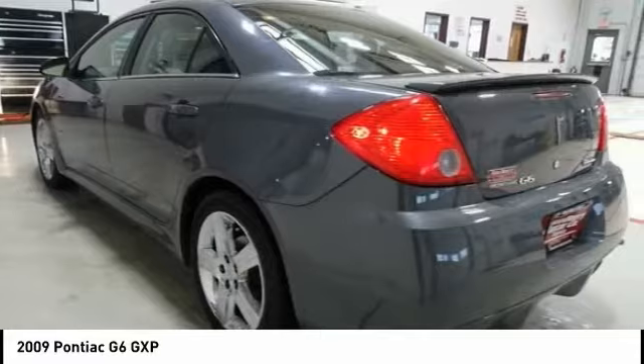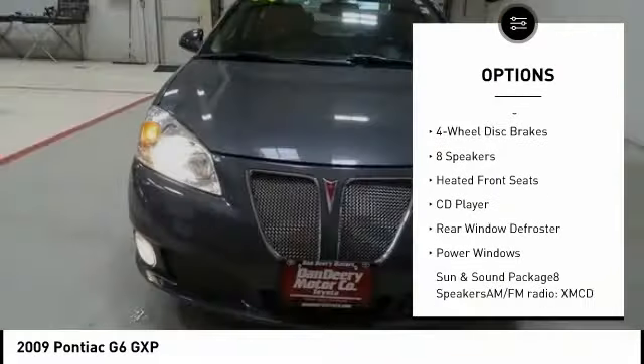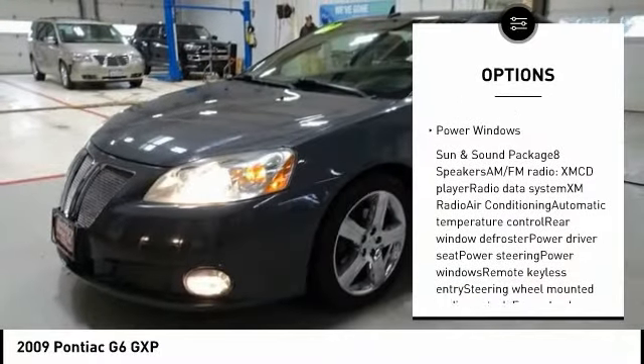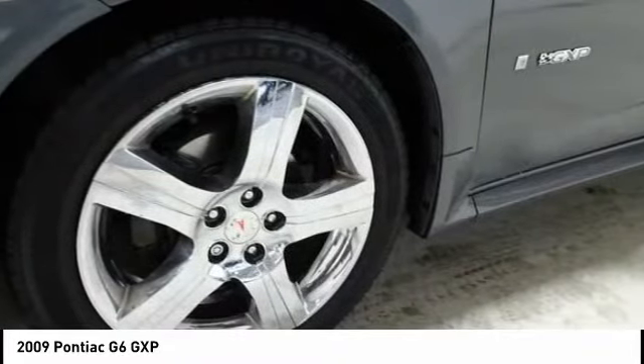Here are some of this vehicle's great options: traction control, air conditioning, dual airbags, power steering, four-wheel disc brakes, eight speakers, heated front seats, CD player, rear window defroster, and power windows.